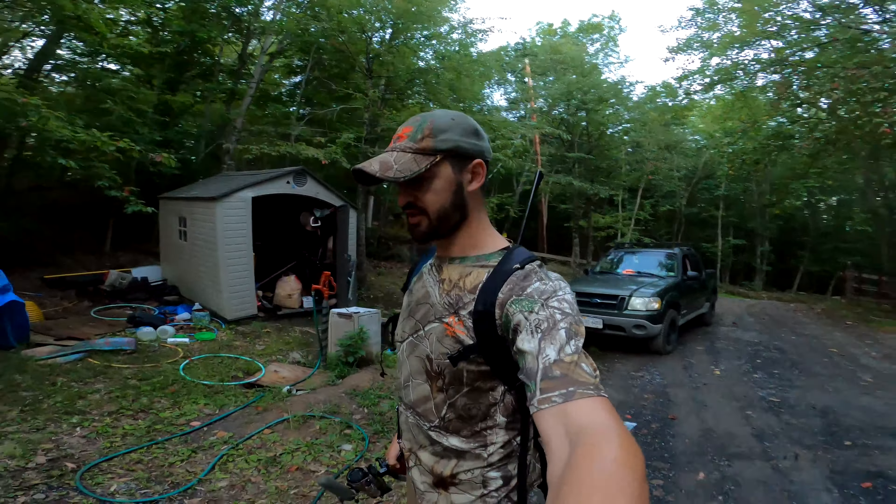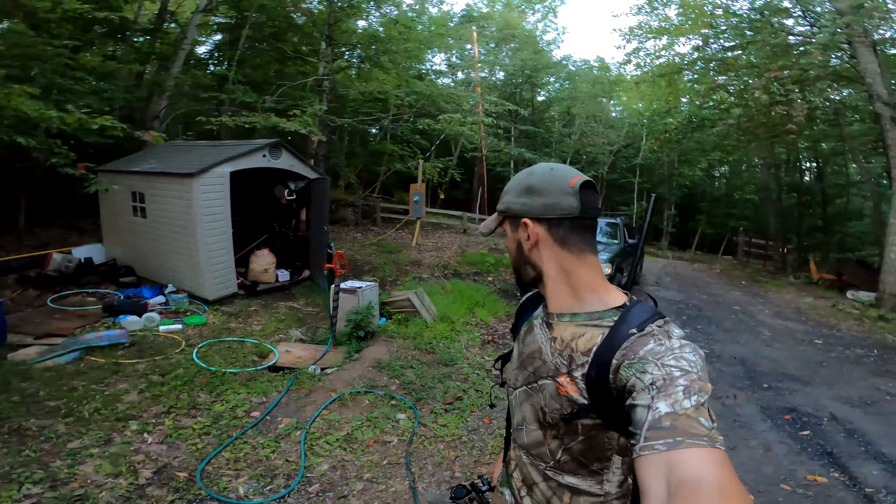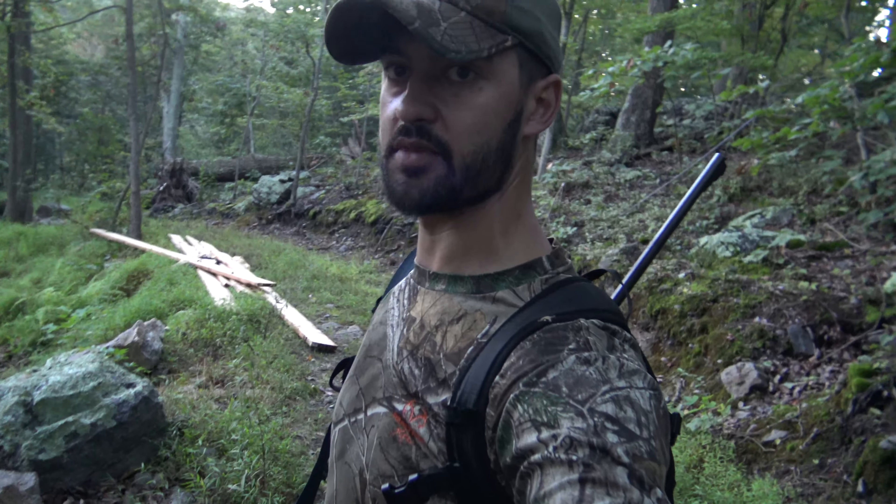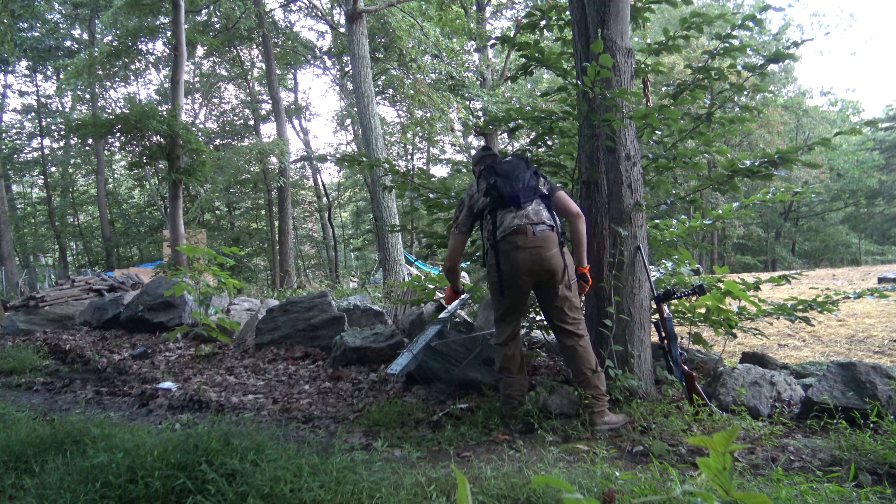Just around the corner from where I parked, the chicken coop's right here. You can see there's a couple of traps that the landowner had here. They said they didn't catch anything but a possum. The trap I set yesterday was right down this access road and it's definitely been set off. Hopefully we got a raccoon in there and not a possum. Well, not exactly what we were looking for — this is a possum. I don't think he's causing any trouble, so I'm going to figure out how to get him out of here and then release him and keep moving.